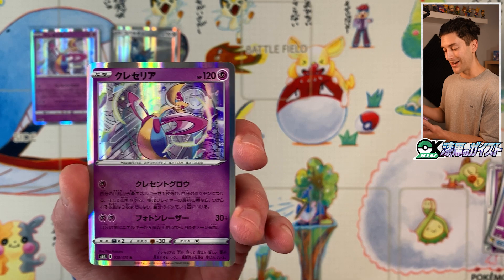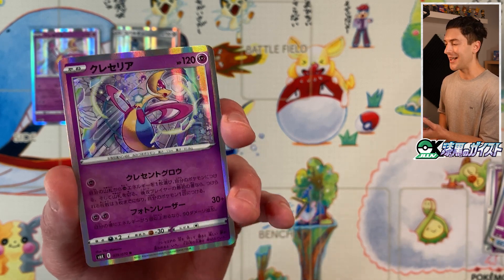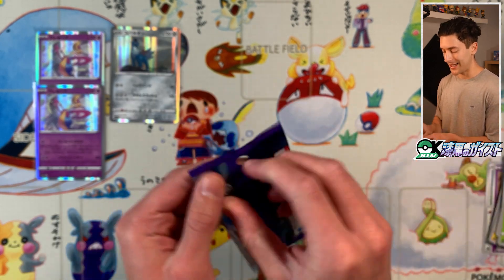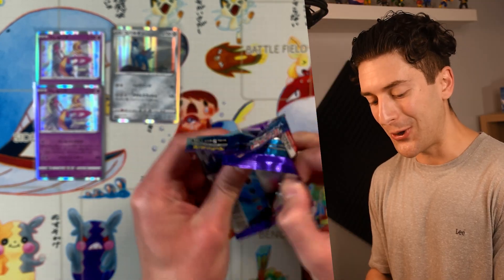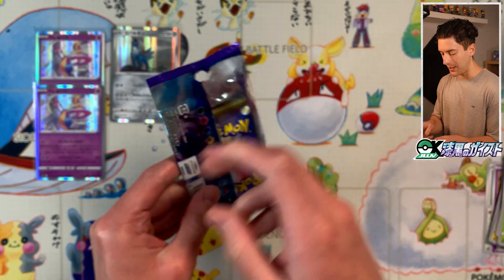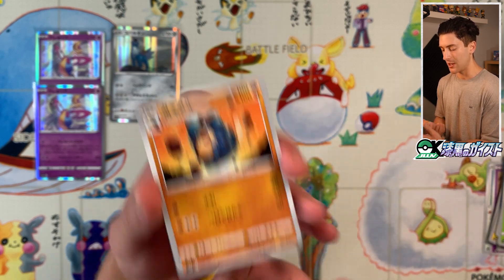Another rare — and another rare I'm happy to get. Cresselia again — I do like that one. And Bachinki. If there are two rares I want to get, it's definitely the Cresselia. Would have been really cool if there was a Darkrai in this set — that would have been a nice pairing — but it wasn't meant to be. I'll take the Cresselia though; it is absolutely stunning.